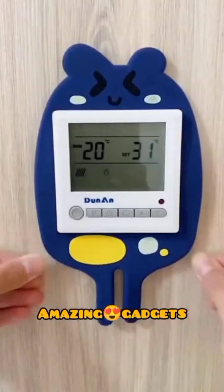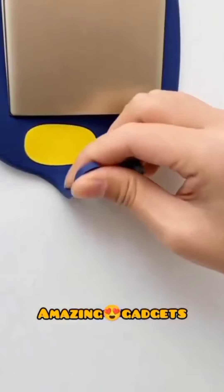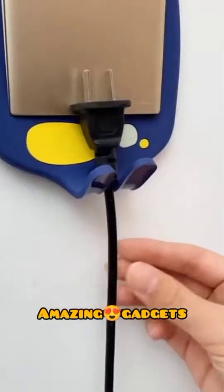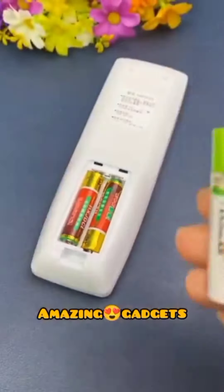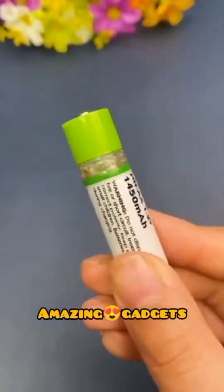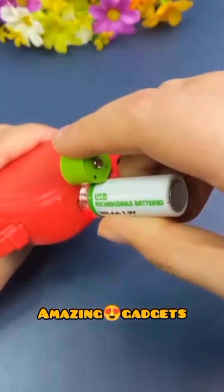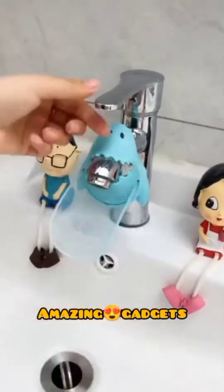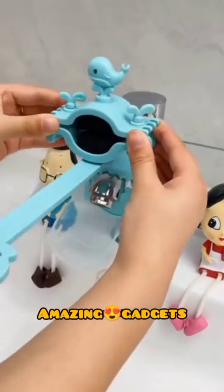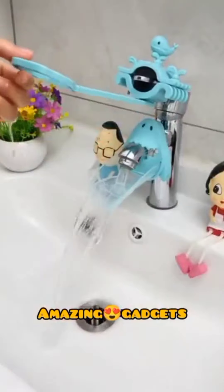We've got these items you can use for sockets — they're beautiful. You can use them to hang plugs and chargers. We've got these items you can use for the tap — they're really cool.